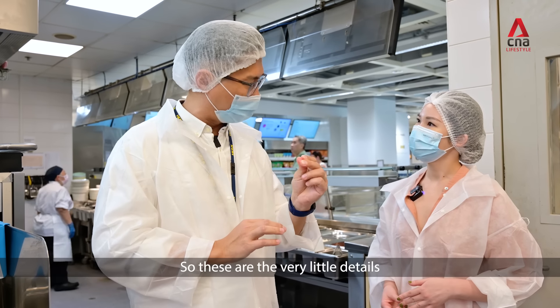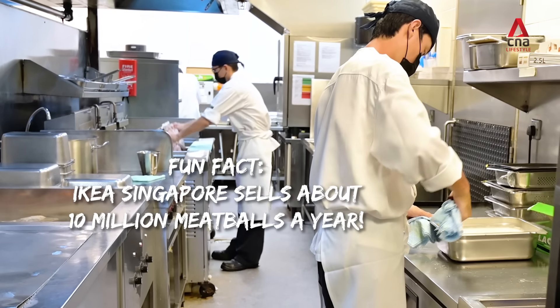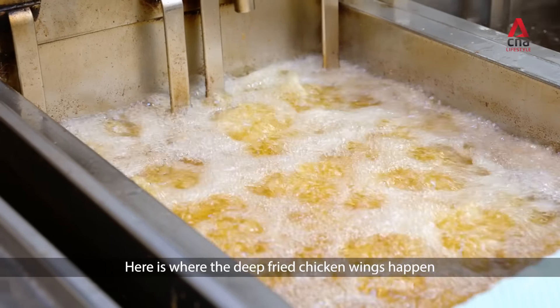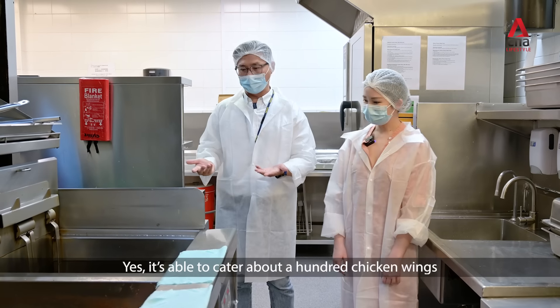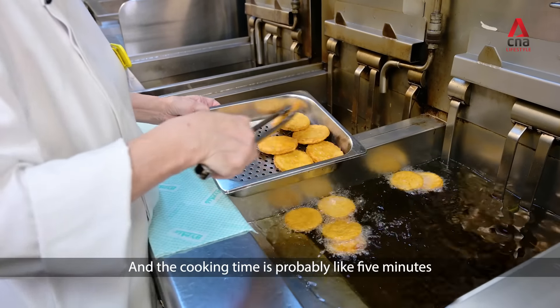These are the very little details that we have. Here is where the deep-fried chicken wings happen as well — chicken wing magic. It's constantly able to cater for about 100 chicken wings, and the cooking time is probably about five minutes.